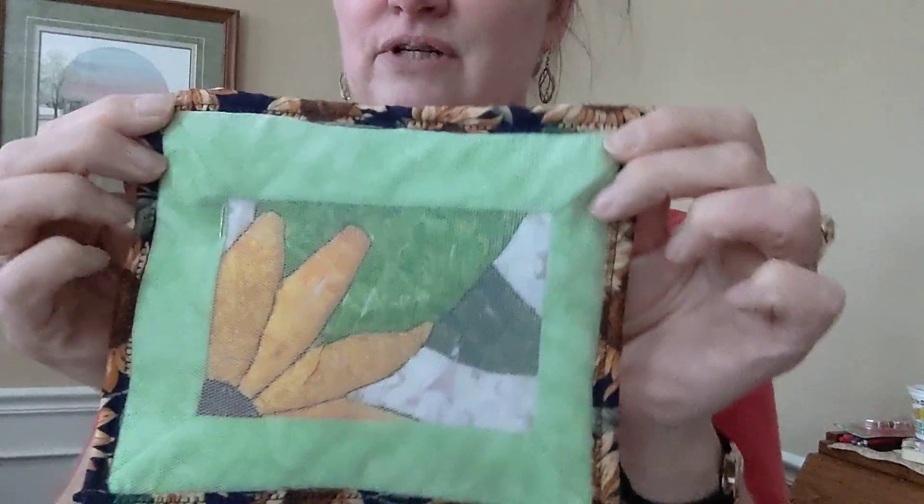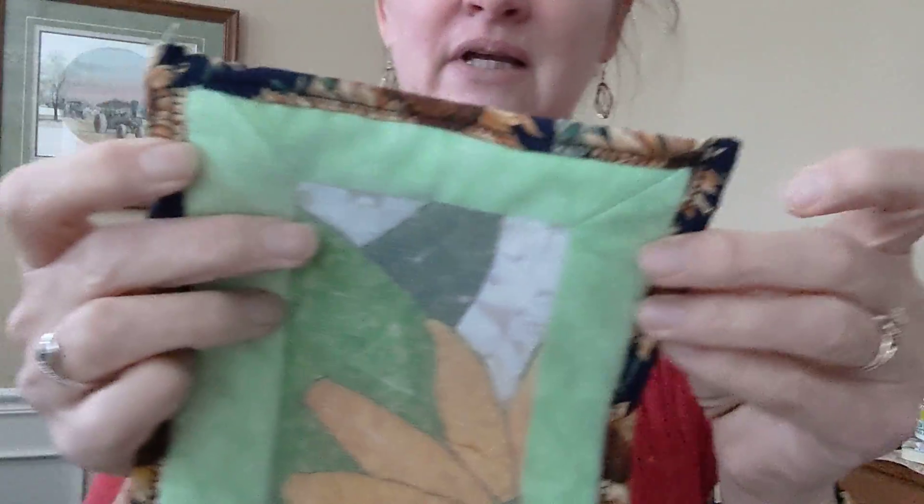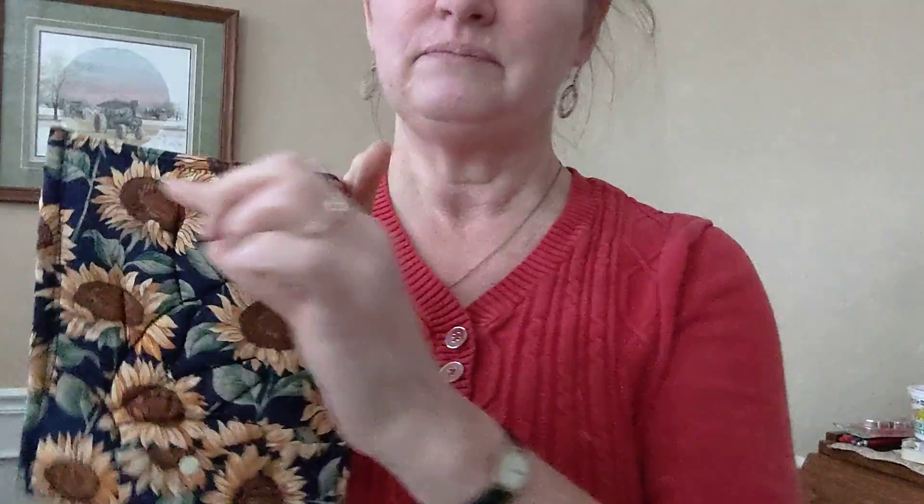Then I put the netting over top, brought the backing around to the front, and stitched it down. So I've got this little wall hanging — maybe I should make a little hanging pocket for it, but we'll see.